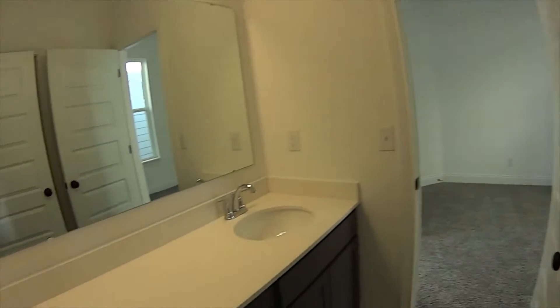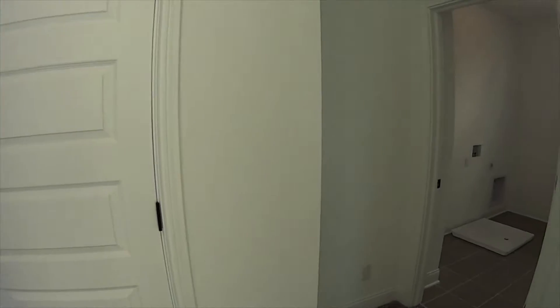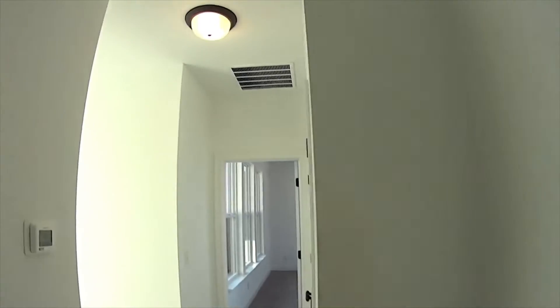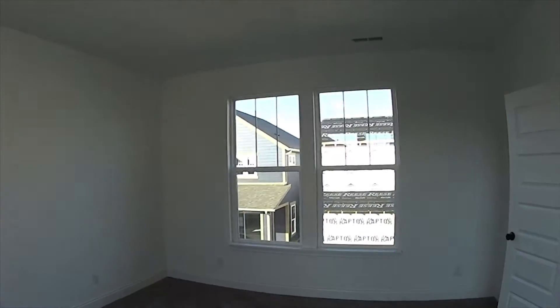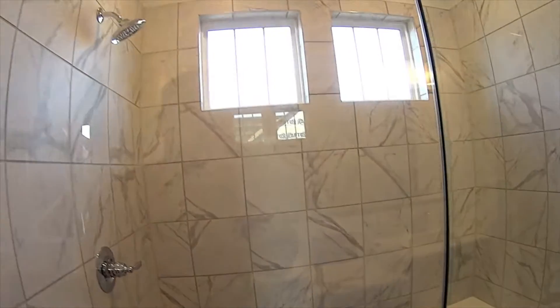There's a Jack and Jill bath here, and just around the corner is the laundry room. Neat, awesome style home — and check out this awesome shower.